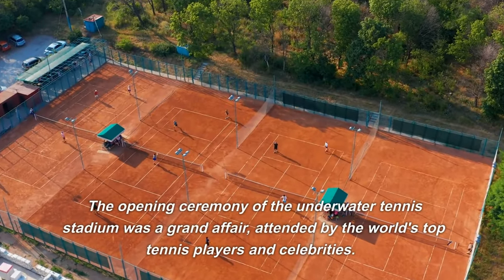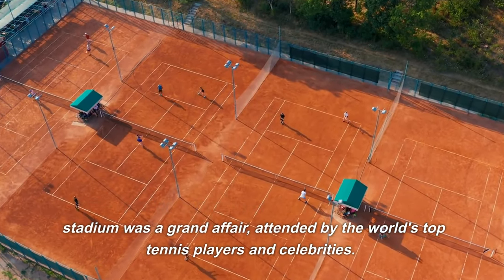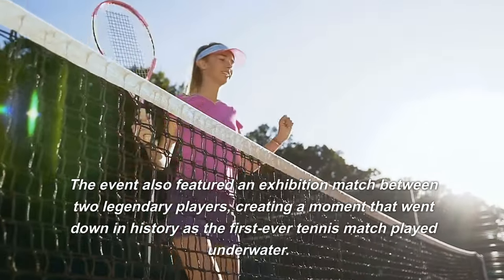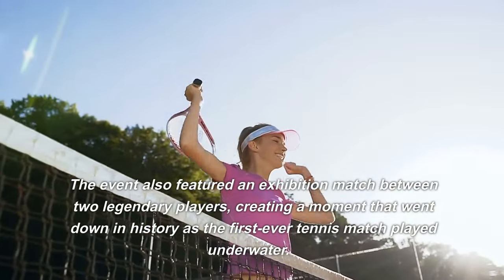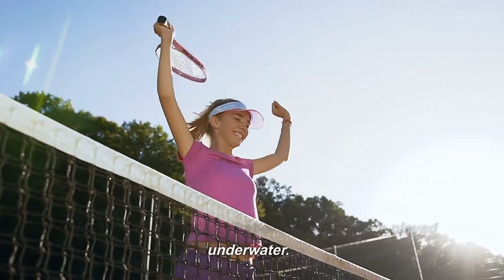The opening ceremony of the underwater tennis stadium was a grand affair, attended by the world's top tennis players and celebrities. The event also featured an exhibition match between two legendary players, creating a moment that went down in history as the first ever tennis match played underwater.